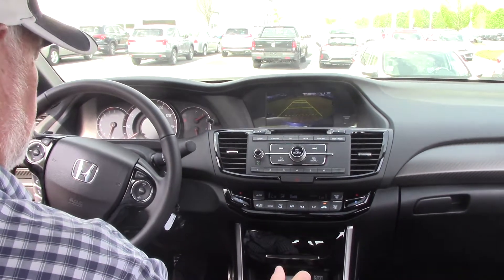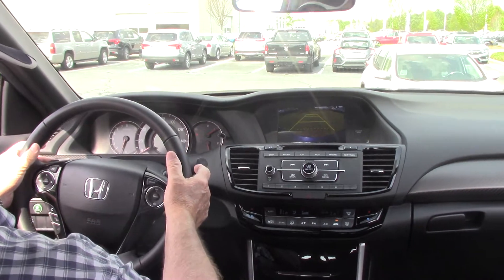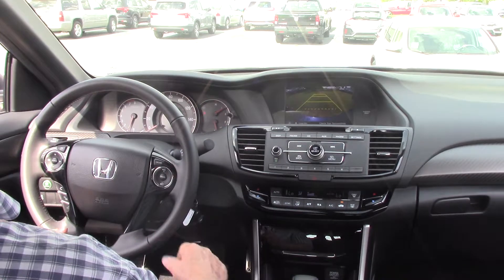It's got your dual temperature controls, and it's got the speed-shift paddles on the steering wheel. And again, it's got the Bluetooth.